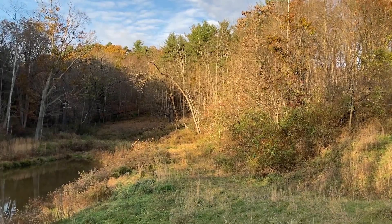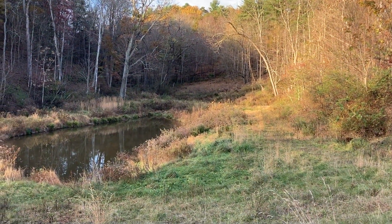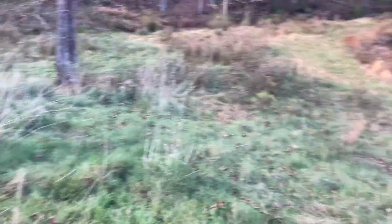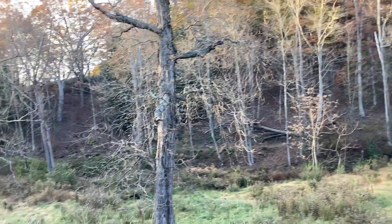Woods over there — the east woods — and the pond. Off in the distance is the north field. And right over here is this field. Up the hill leads up to the plateau, which has a nice field on it.